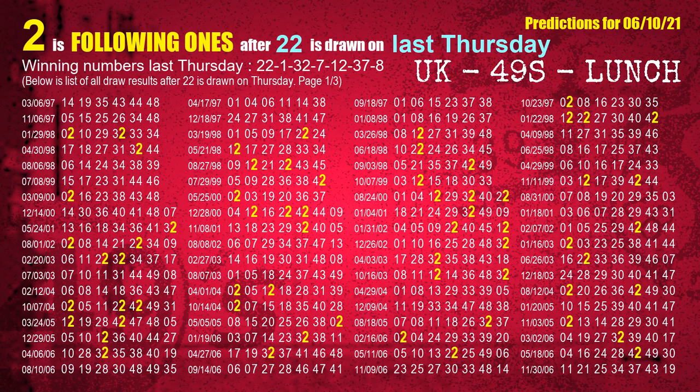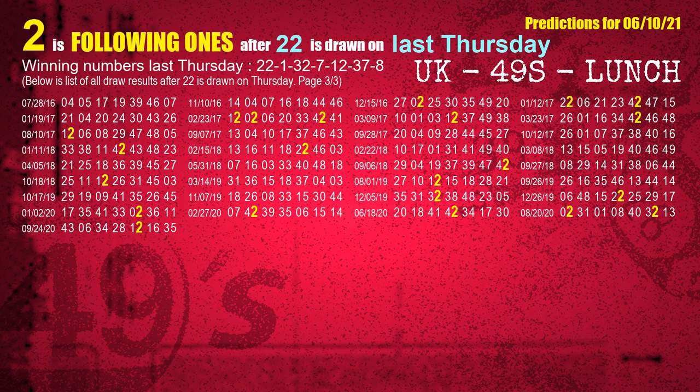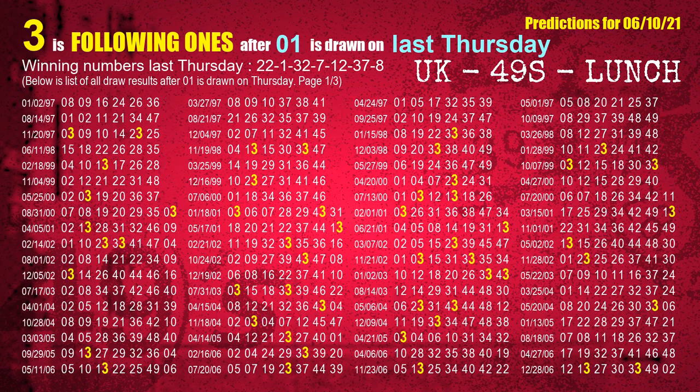The first winning number last Thursday is 22. We list all draw results which are one week after a Thursday draw with 22 as a winning number. The most frequently following units digit is 2 when 22 is the winning number on last Thursday. We highlight the units digit 2 in yellow for you. The second winning number last Thursday is 01. The most frequently following units digit is 3 when 01 is the winning number on last Thursday.